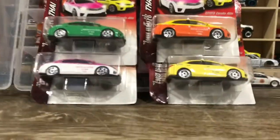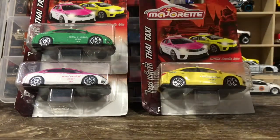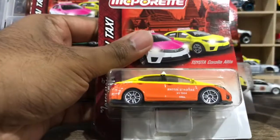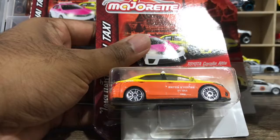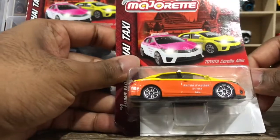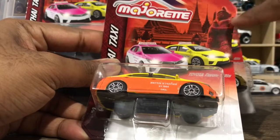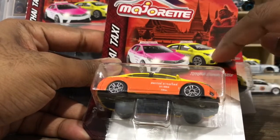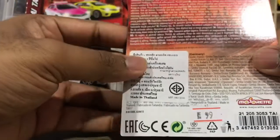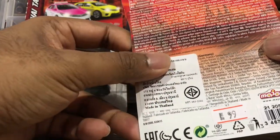Alright, enough talking, let's unbox this. I can't remember the card itself for the Australian stuff, but I think it's similar or just a bit different. So talking about the card — there's a Thai cultural background with pink, yellow, and white colors.